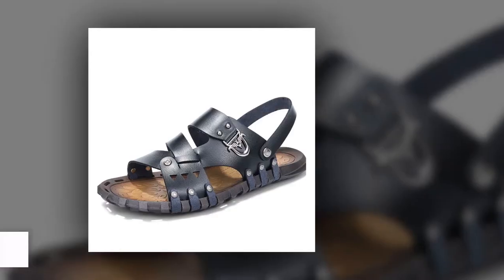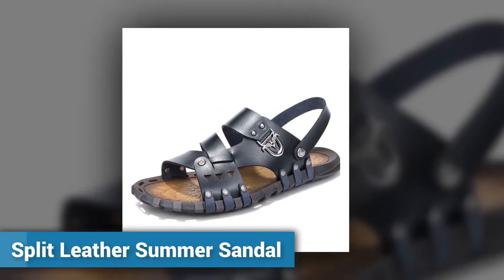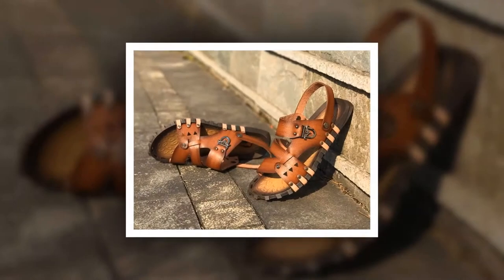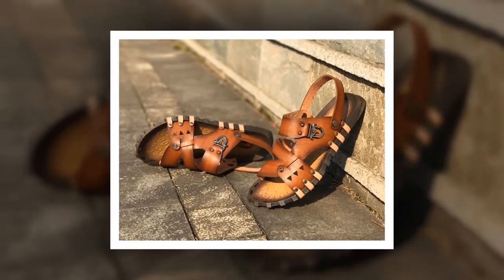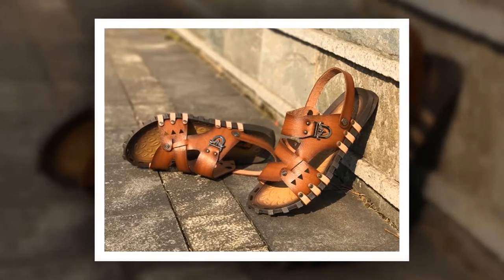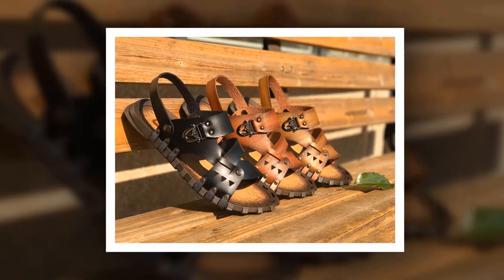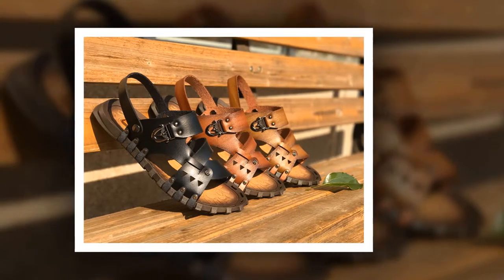Number 6: Split Leather Summer Sandal. This is one of the best leather sandals of the Samwell brand. The insole material of this sandal is made of rubber. Split leather has been used as upper material. The outsole material is made of rubber.